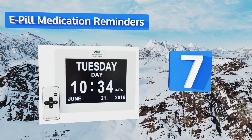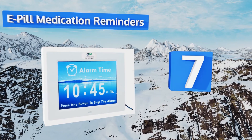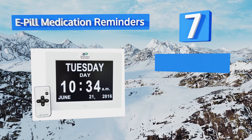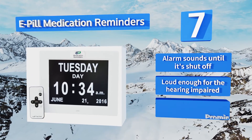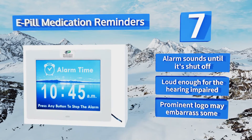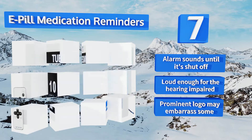At number seven, the Pill Medication Reminder shows a lovely nature image when it sounds an alarm, and it can be managed with the included remote control so users don't need to walk over to it to change the display data or shut off a notification. The alarm sounds until it's shut off and it's loud enough for the hearing impaired, but the prominent logo may embarrass some.